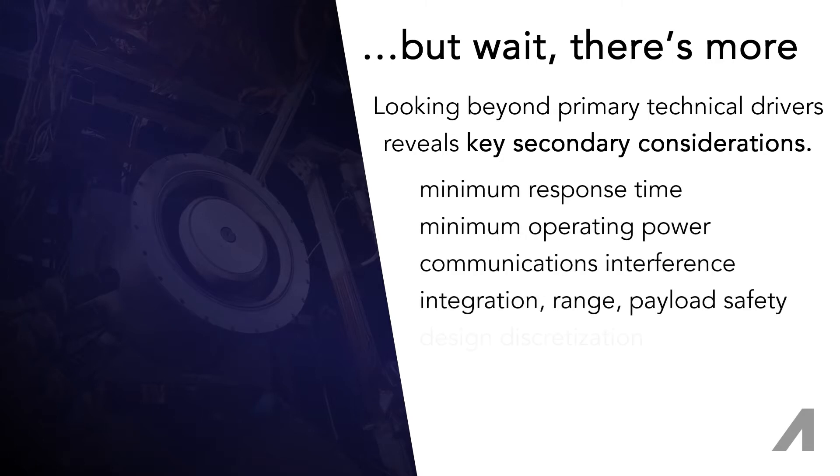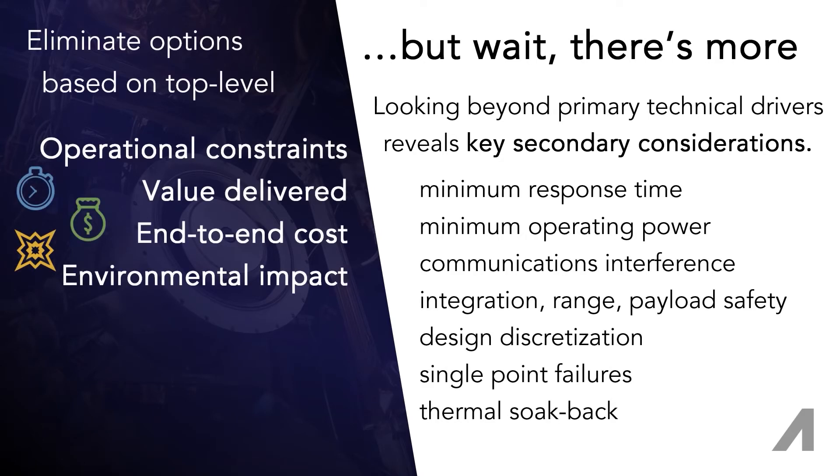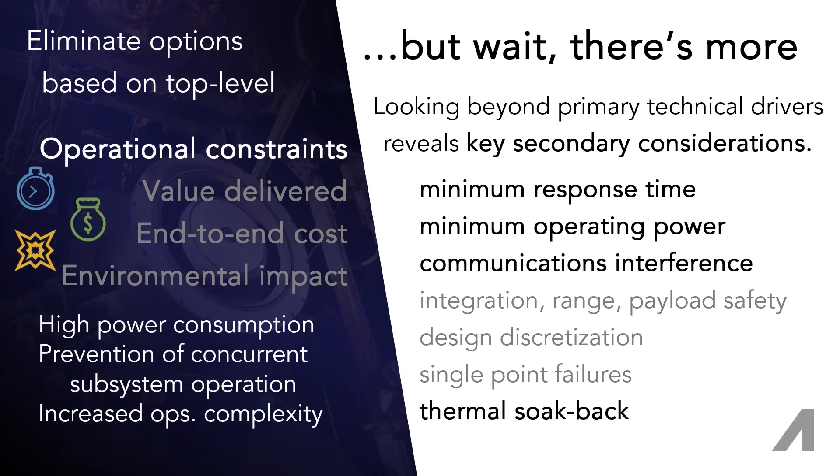...program managers, business owners, and defense strategists. The impact that electric propulsion has at these levels can make or break its applicability. Small-sat operation in LEO is complex due to constrained power resources and often small windows of opportunity to accomplish a mission.